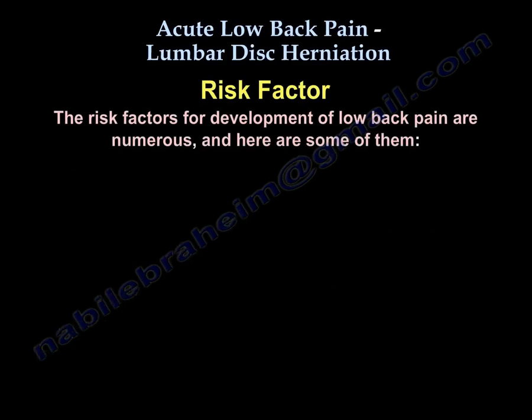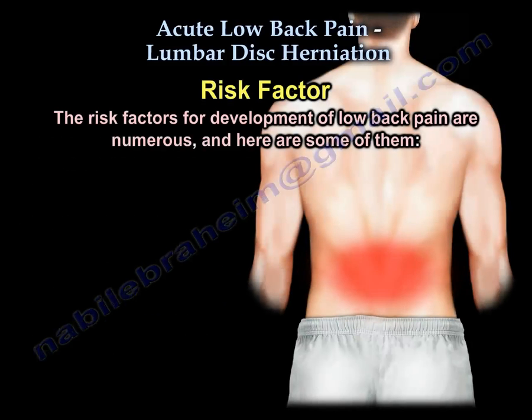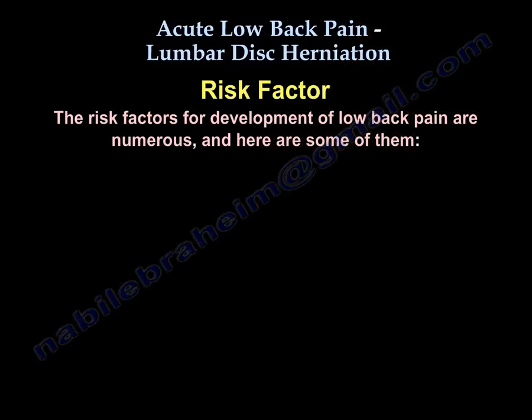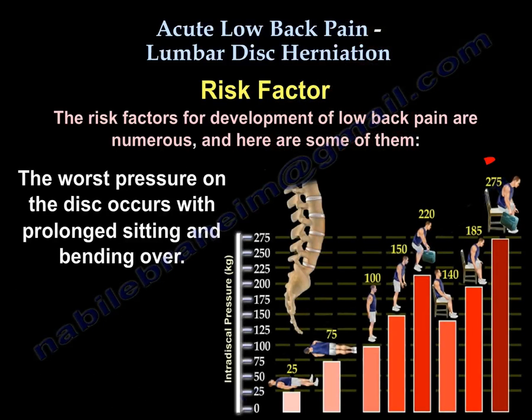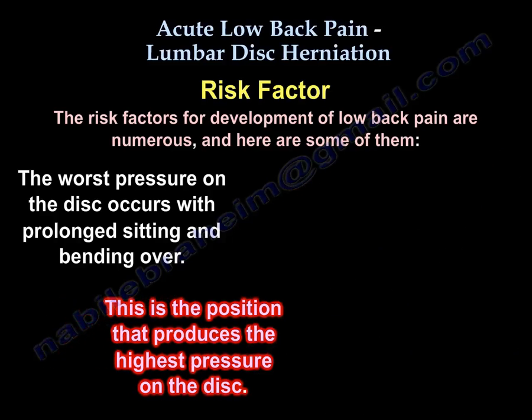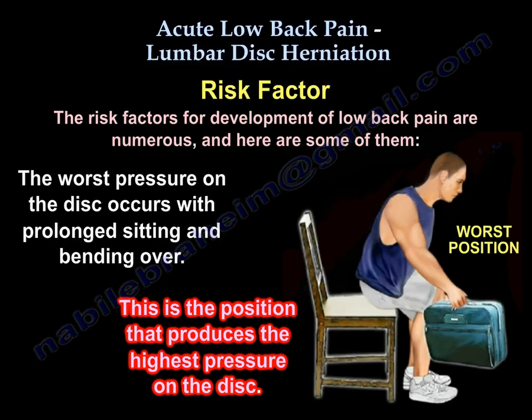Another area is the risk factors. The risk factors for development of low back pain are numerous and include: vibration exposure, poor physical fitness, smoking and obesity, anxiety and depression, job dissatisfaction, and repetitive bending or stooping on the job. The worst pressure on the disc is with prolonged sitting and bending over. Here is a diagram showing which position of the spine produces the highest pressure on the disc.